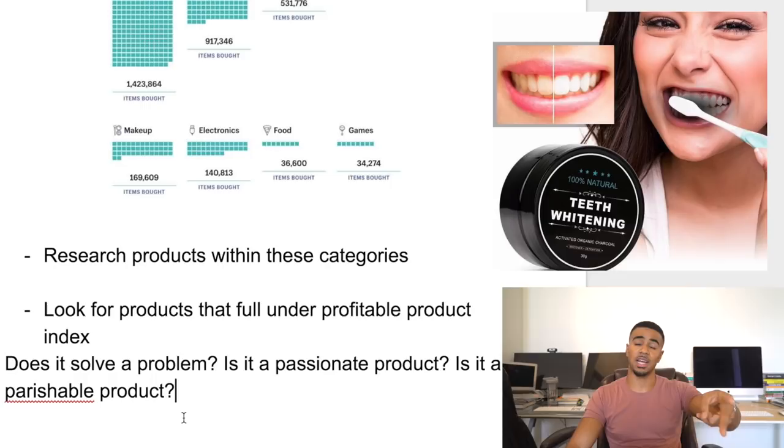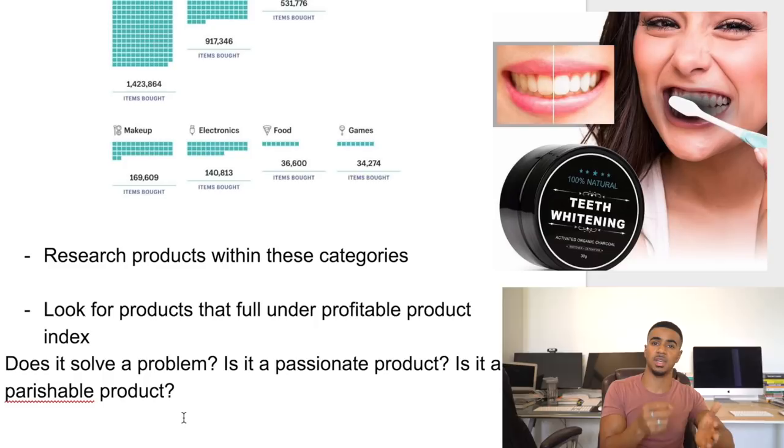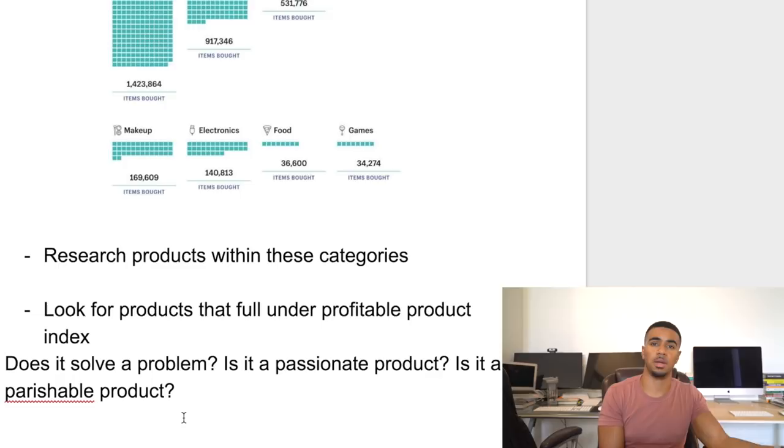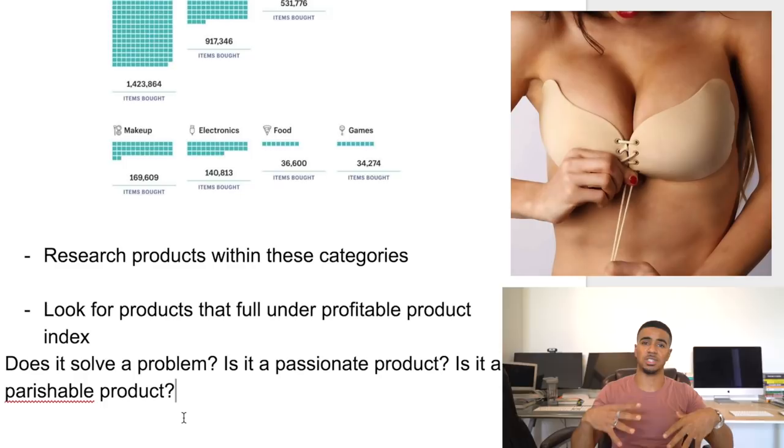The charcoal toothpaste is actually unique because it falls under two categories — it's a perishable product because you need more than one container. You can't keep your teeth white forever with just one tub. Once you have a perishable product that people show tons of interest in, that means they automatically need to buy more than one, which increases your average order value and makes more sales per customer. Another example of a perishable product that did really well is the push-up bra.